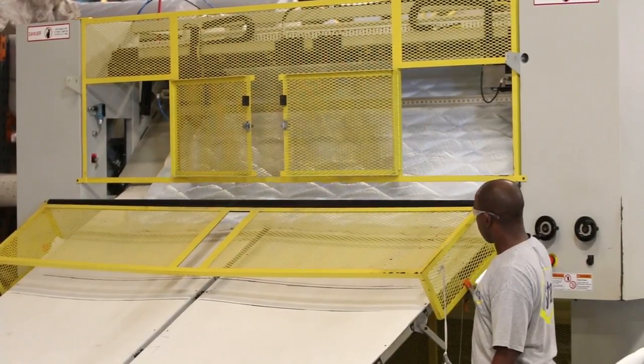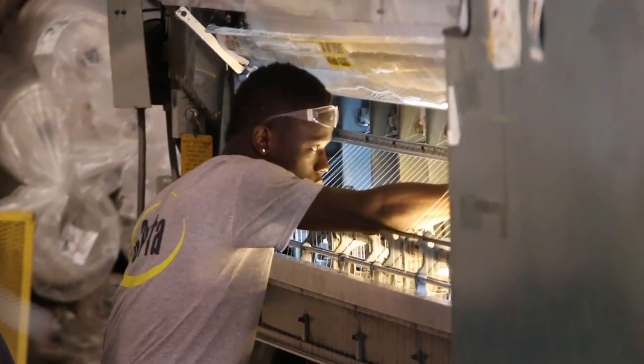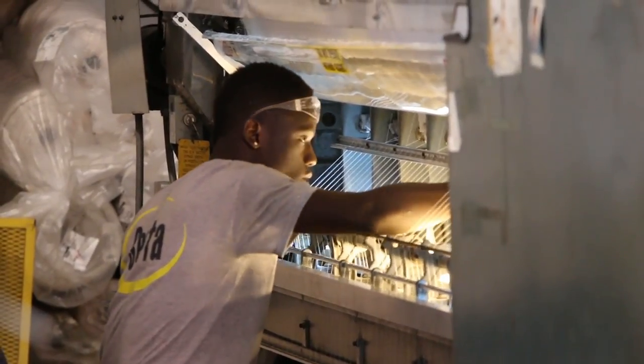We here at Scott Dale Bedding ensure that the quality is the same, we ensure that the product is the same, and we ensure that the lifetime — the warranty of the product — is the same.